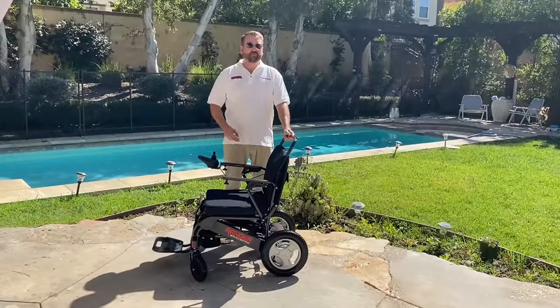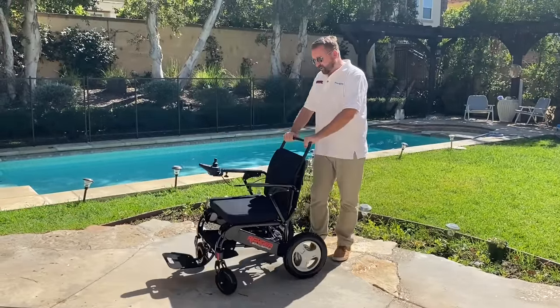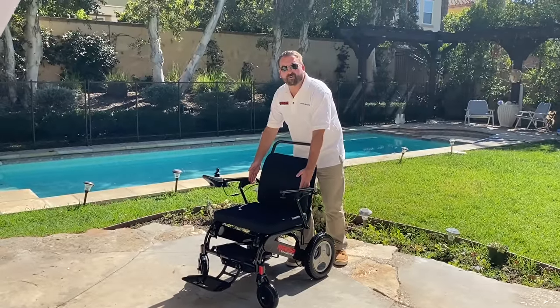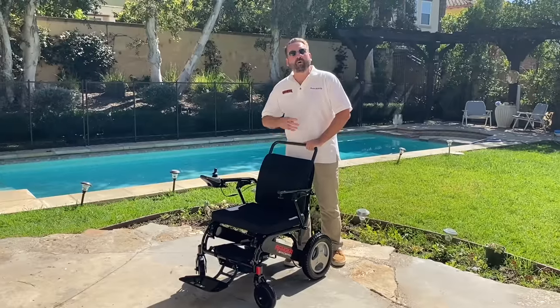The Ranger Space Pro offers two options in sizes: the standard one, which is 19 inches wide between the arms, and the extra large, which is 21 inches between the arms. They both hold up to 400 pounds.